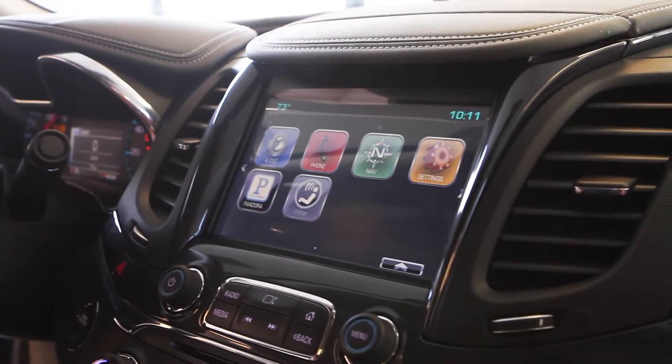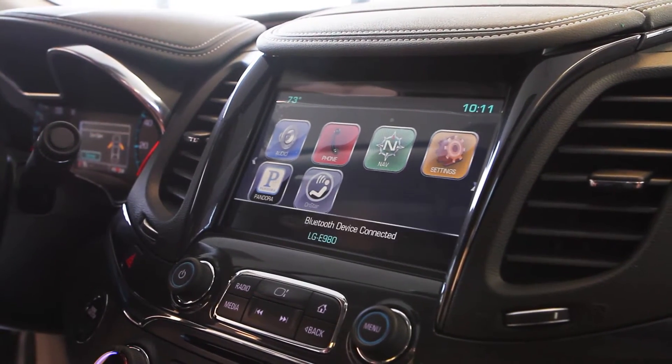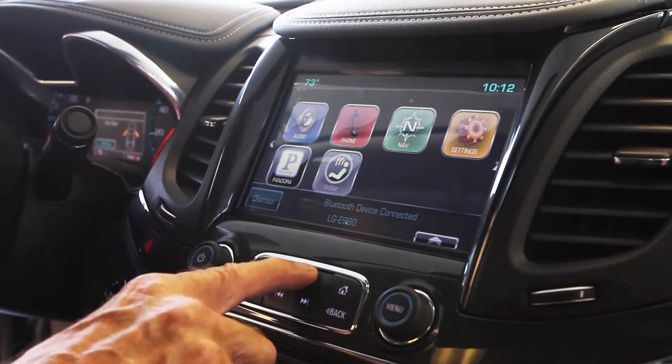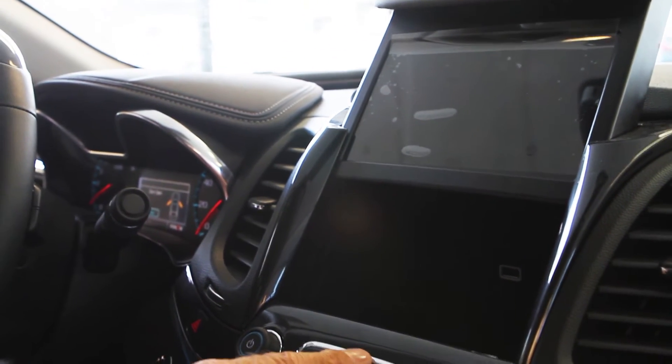It has a MyLink system, which is similar to operating a tablet or your smartphone. It's user configurable, with over 60 memories that include navigation destinations, radio stations, and telephone numbers.